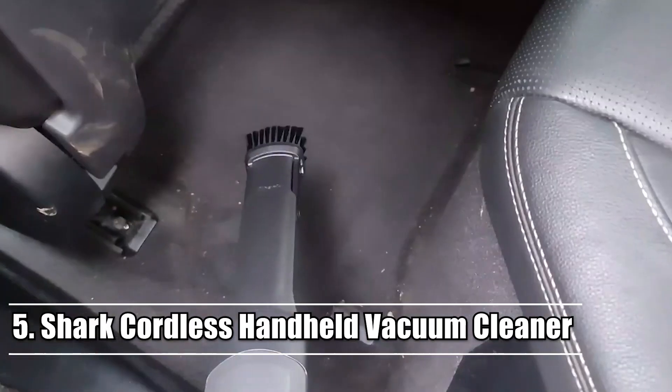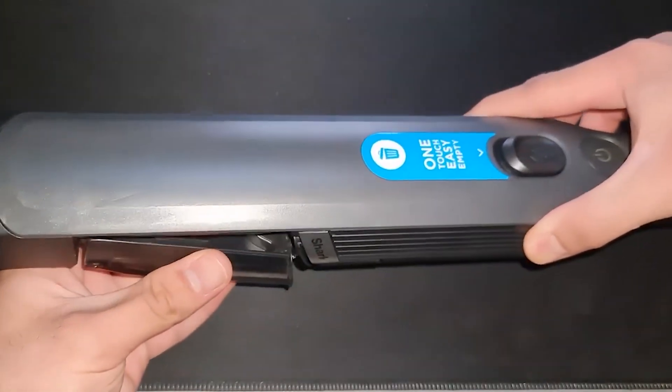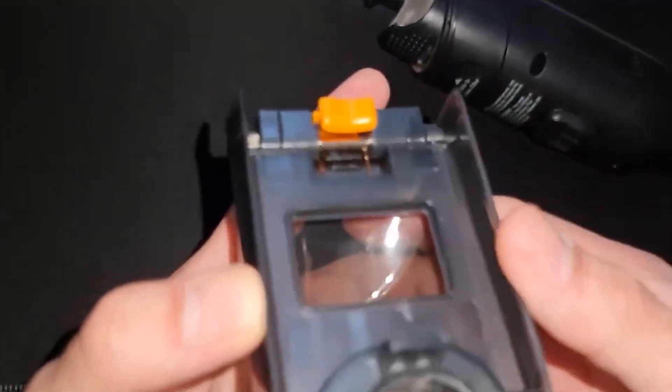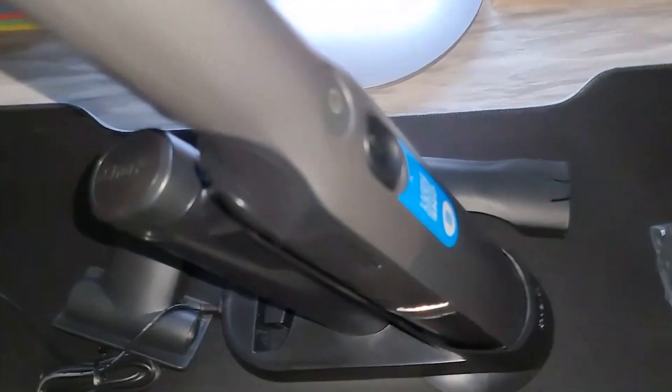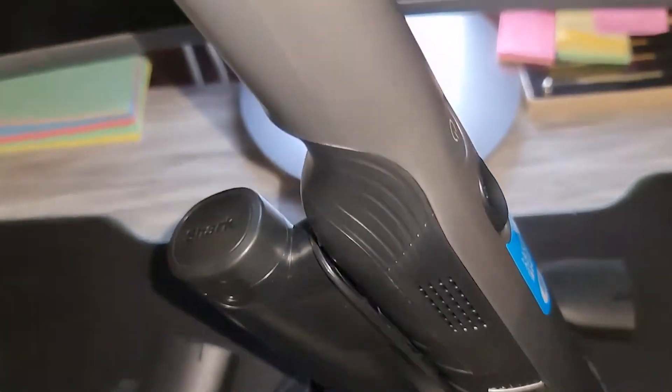Number 5: Shark HandVac 2.0 Handheld Vacuum. A portable vacuum can be a terrific alternative to awkwardly brushing crumbs, dirt, sand, and other small debris out of your car. You can keep this Shark portable vacuum charged and stored in your vehicle so that it is ready to use in the event of a spill or simply to maintain your vehicle clean at all times. It has a run time of 15 minutes, provides powerful suction with two distinct settings, and does not take up significant space due to its small size and low weight.